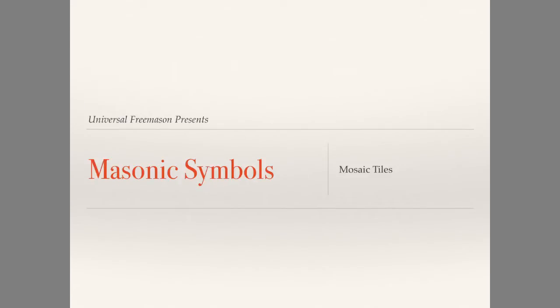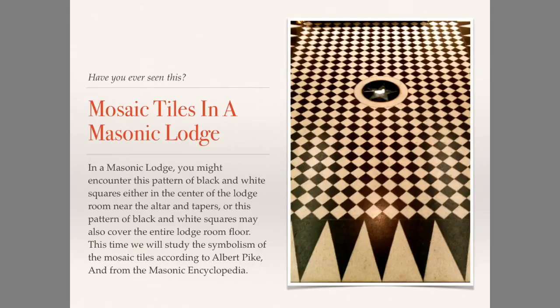Welcome back everybody to another presentation of Universal Freemason Presents Masonic Symbols. Today we're going to talk about the mosaic tiles or the mosaic pavement in a Masonic Lodge. If you've ever seen the mosaic tiles in a Masonic Lodge, you might encounter the black and white squares either in the center of the lodge, near the altar and tapers — the three candles — or this pattern may also cover the entire lodge room floor. We will study the symbolism of the mosaic tiles according to Albert Pike and from the Masonic Encyclopedia.